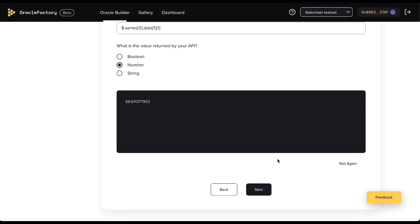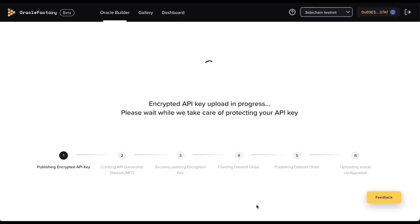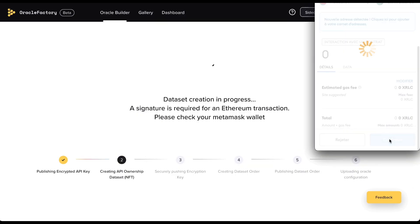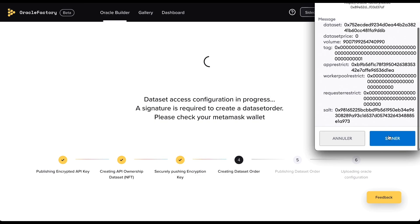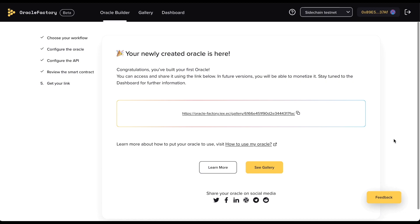Click next. If you want, you can also check the smart contract. And now your Oracle will be created. The progress bar indicates what is going on behind the scenes of the iExec infrastructure while the Oracle is being deployed. If you want to learn more about the technical details of every step of the Oracle creation process, we highly recommend that you read the video description. Congratulations — you have built your first Oracle! You can access it and share it using the link below.